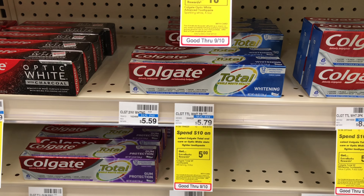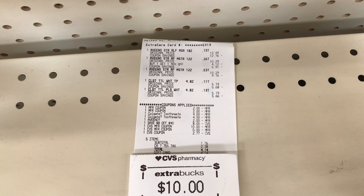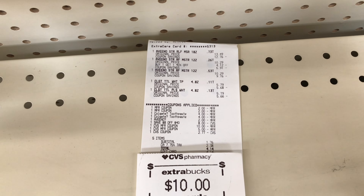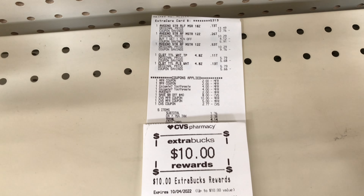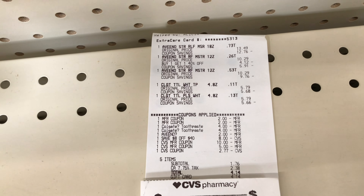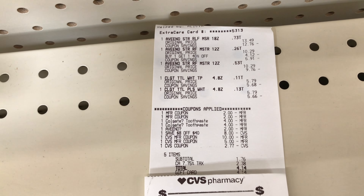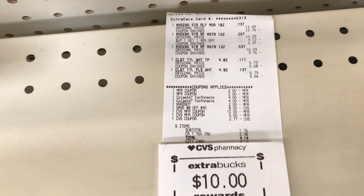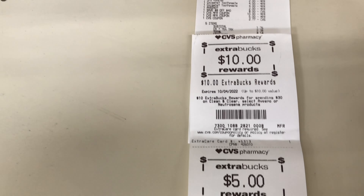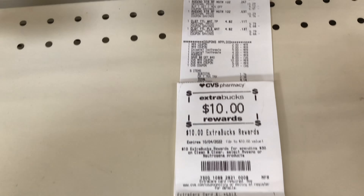Let me put everything together and show you my coupons. This is the eight off of 40 email CRT I'll be using with this transaction. I picked up three of the Aveeno, and this is the $2 paper coupon I'll be using for each one. The next $2 will come from the app digital coupon. For the Colgate, I'll use two four off of two digital coupons — that's a double dip taking off $8. Let me go check out and I'll be back with my receipt.